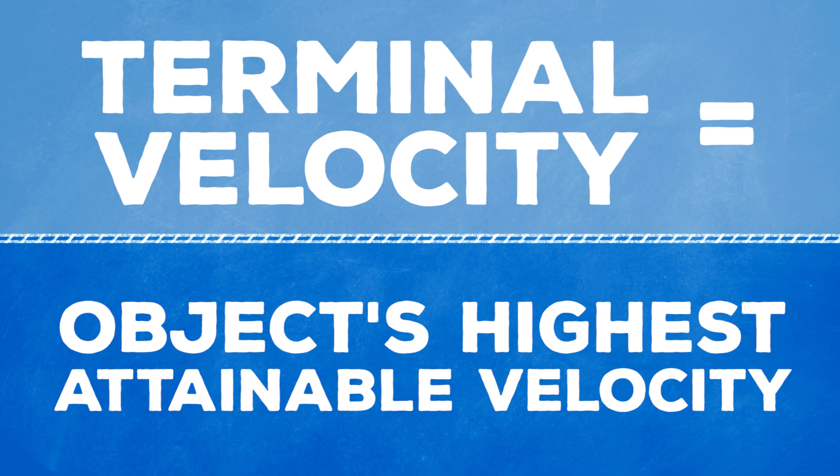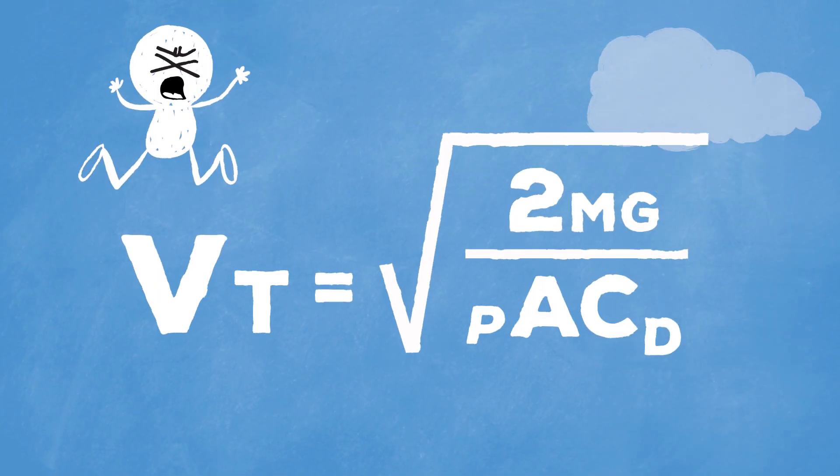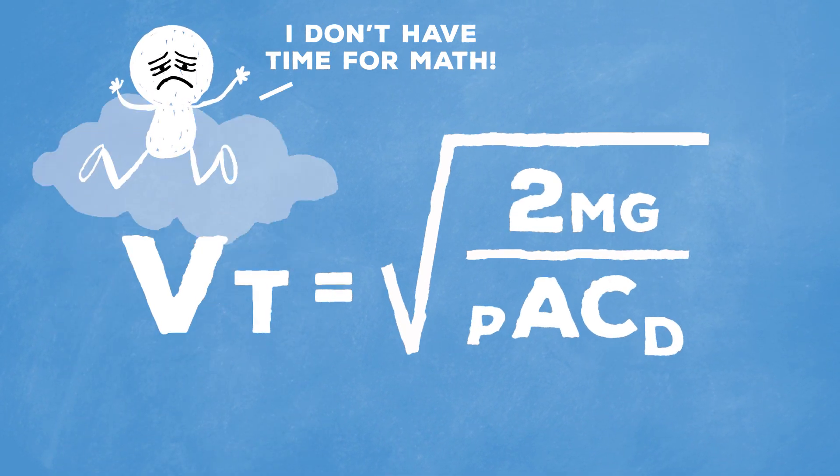That number is calculated by taking a look at terminal velocity, or the highest velocity achievable by an object as it falls through the air. Terminal velocity occurs once the sum of the drag force and buoyancy equals the downward force of gravity acting on the object.